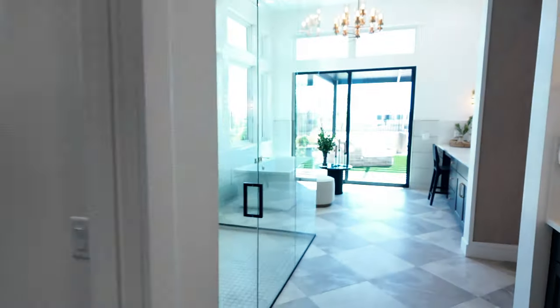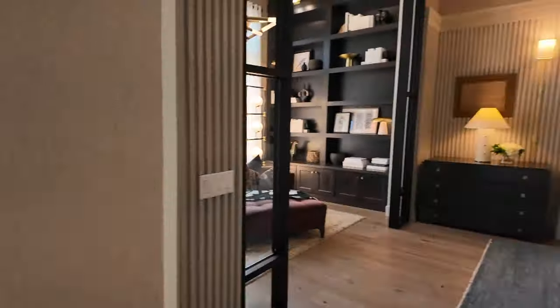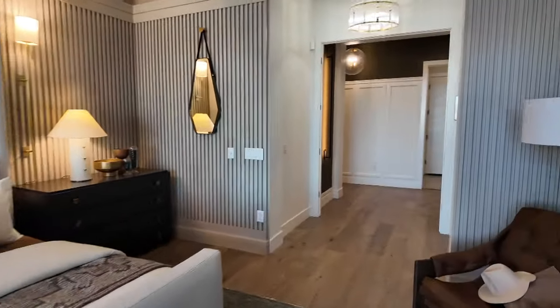I want the casita. I want this floor plan — this is my favorite floor plan.